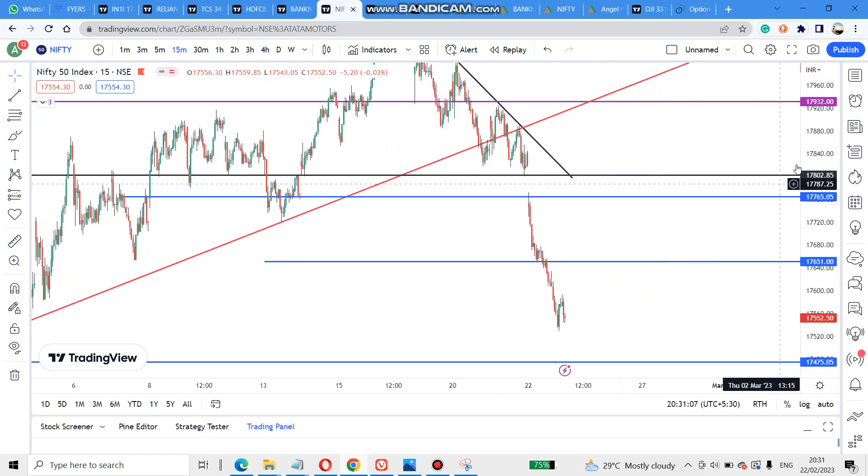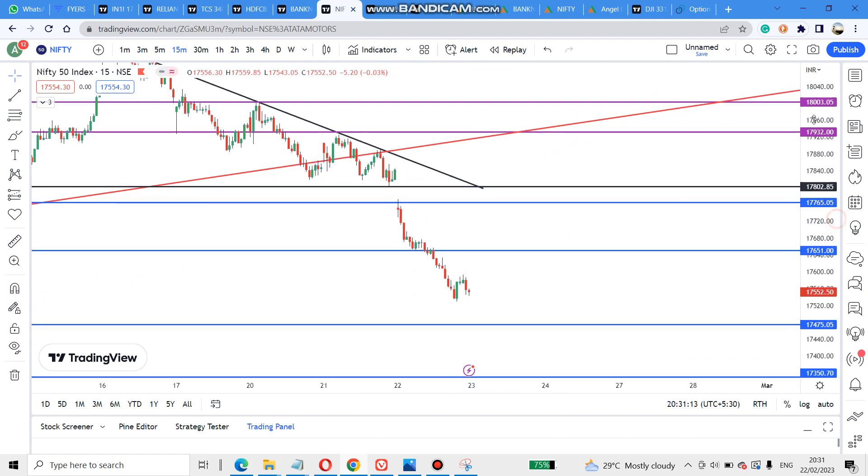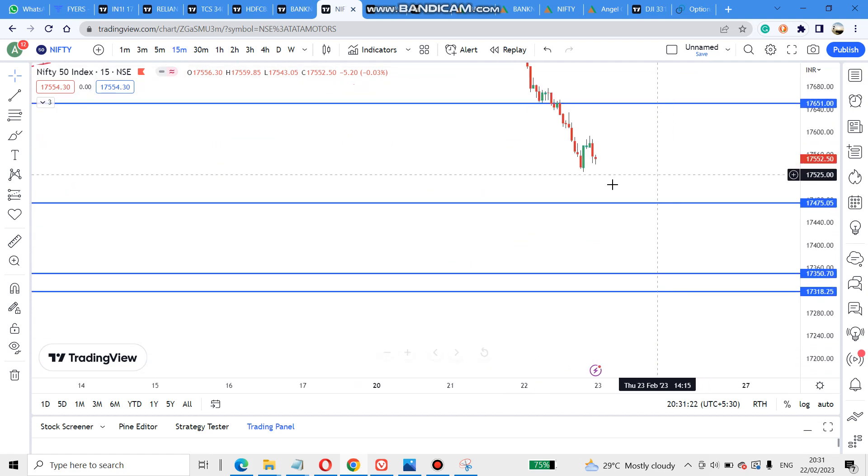Similarly for Nifty, I gave two levels. Both levels got broken. The first level it opened below, so we were unable to capture that move — it took resistance and came down. The second level gave some small support but again broke and came down.